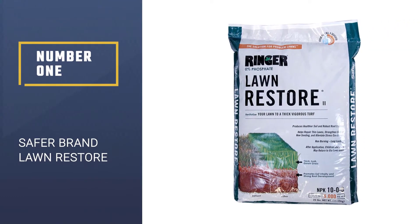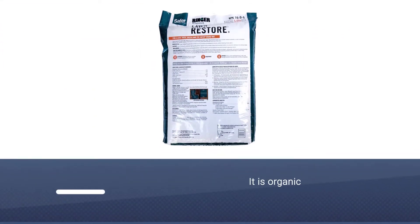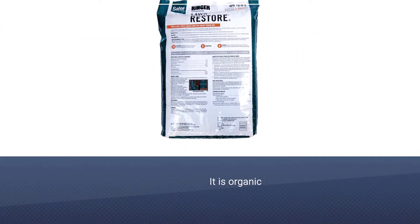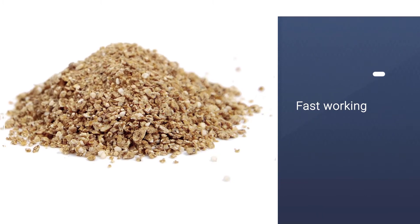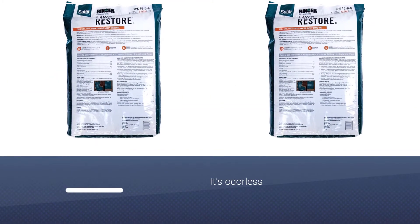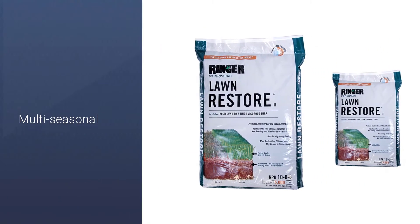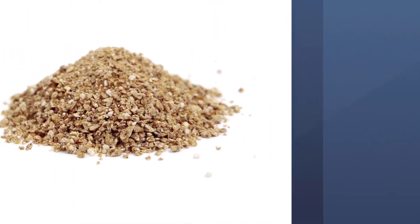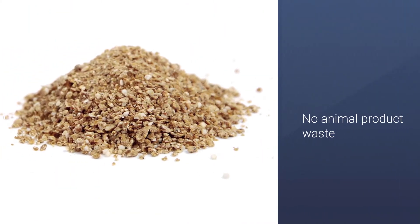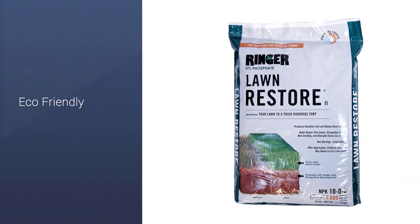Number 1: Safer Brand Lawn Restore. Safer Brand Lawn Restore is an organic 10-0-6 fertilizer that promises to provide a perfect balance of the natural elements within your soil. Working immediately, it will only take between 3-5 days for your lawn to be healthier and brighter. This fertilizer contains only plant-based nutrients, with no poultry litter, manure or bio-solids, meaning the fertilizer is odorless. Containing enough fertilizer to cover up to 5,000 square feet, it is fit for use on your garden in both the warm and cold seasons.